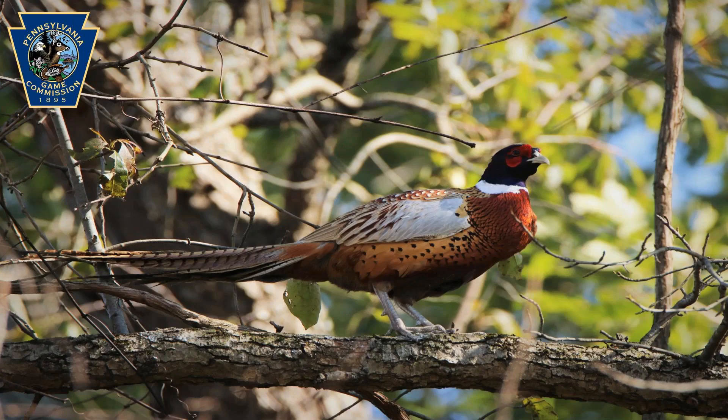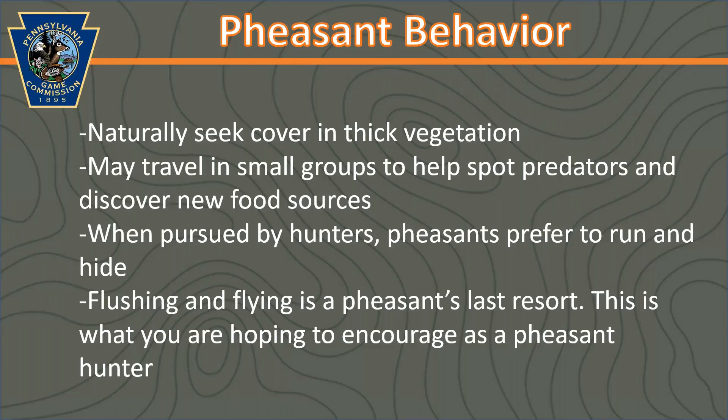Pheasants are primarily a ground bird. They spend a lot of their time walking around on the ground. Occasionally, if they sense a predator, they may take cover in trees. Pheasants are naturally going to seek the thickest vegetation they can find to hide in. You might find them traveling in small groups, which helps them spot predators and find new food sources. When pursued by hunters, their first response is going to be to run away and hide — flushing and flying is actually a pheasant's last resort. Your goal as a hunter is to encourage them to fly so that they give you a shot opportunity. Always restrict your shots to birds that are at least head high — make sure you can see space between the bottom of the bird and the horizon line.